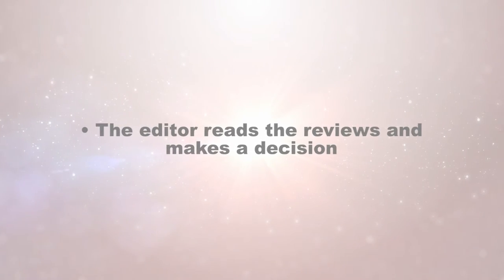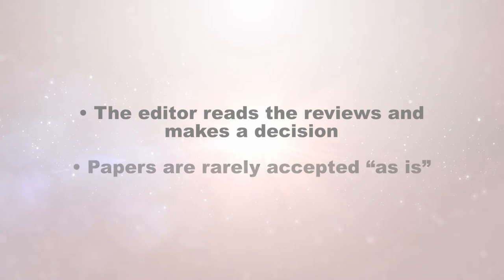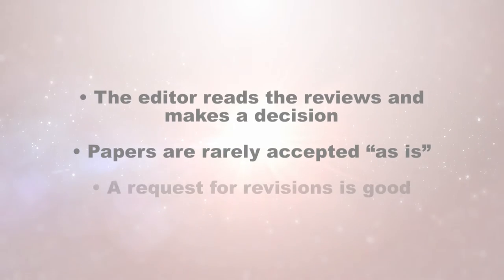The review process can take a long time — unfortunately that's often the case. When the reviews come in, it's up to the editor to read them and make a decision. The decision is rarely to accept the paper as is. As an author, you should be thrilled if you get a decision that says revise. Unfortunately, if the decision is reject, some journals will give you feedback as to why, while others do not.